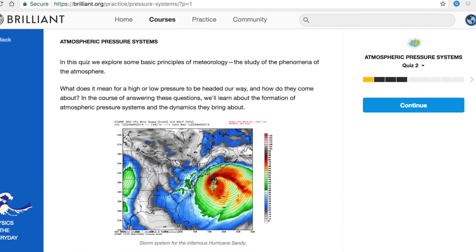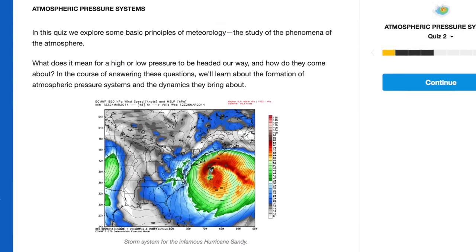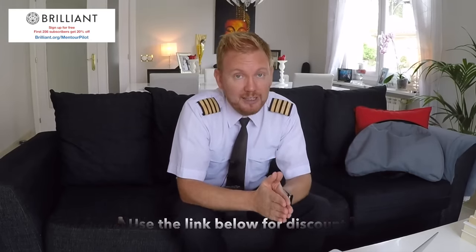A course I'd really recommend is Physics of Everyday, which contains math problems regarding topics like meteorology that you'll definitely need eventually. It's completely free to check out brilliant.org, but if you use the link below and want the full capacity of the website, the first 256 of you to use this link will get 20% off the annual subscription fee. I highly recommend checking it out if you want to improve your math skills before applying to flight schools. Have an absolutely fantastic day wherever you are, and I'll see you next time. Bye bye!